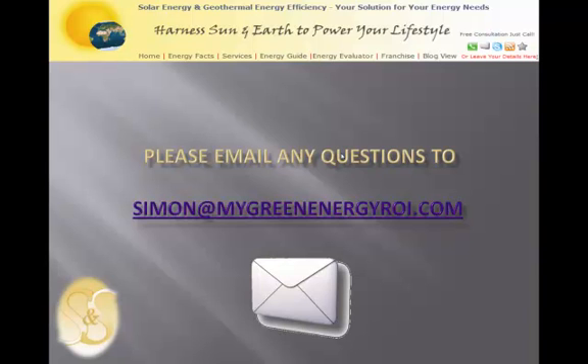If you have any questions, feel free to email me at simon@mygreenenergyroi.com. Thanks very much and goodbye.